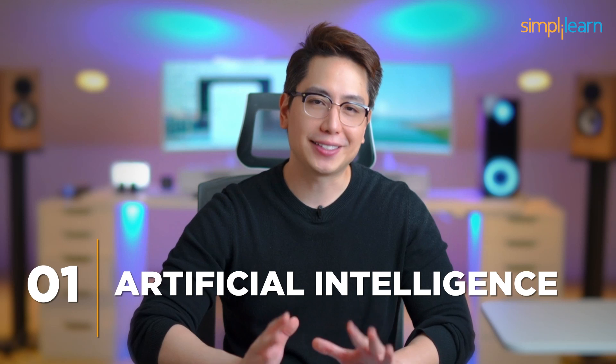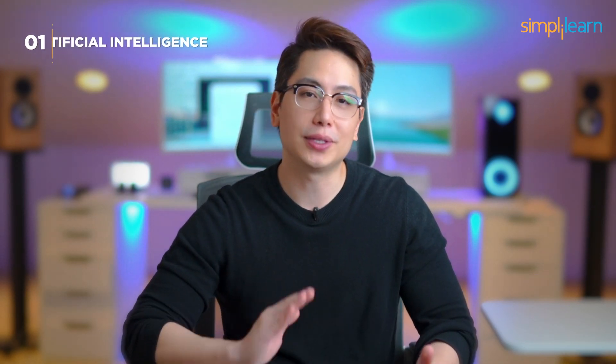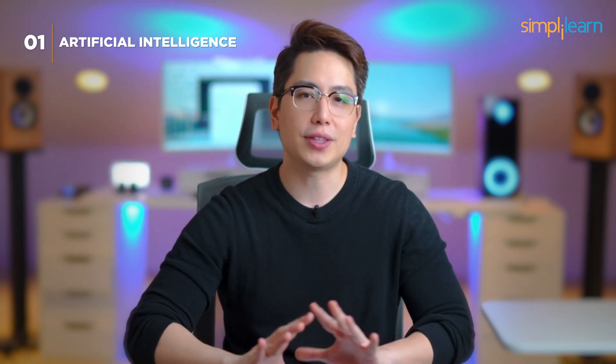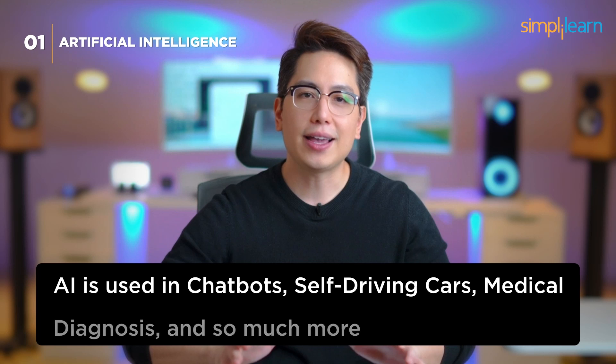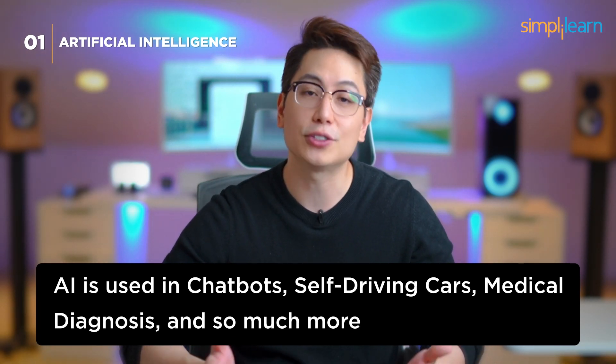Number 1: Artificial Intelligence (AI). And finally, claiming the top spot on our list is artificial intelligence, or AI — the technology that keeps evolving and never ceases to amaze us. AI is used in chatbots, self-driving cars, medical diagnosis, and so much more.